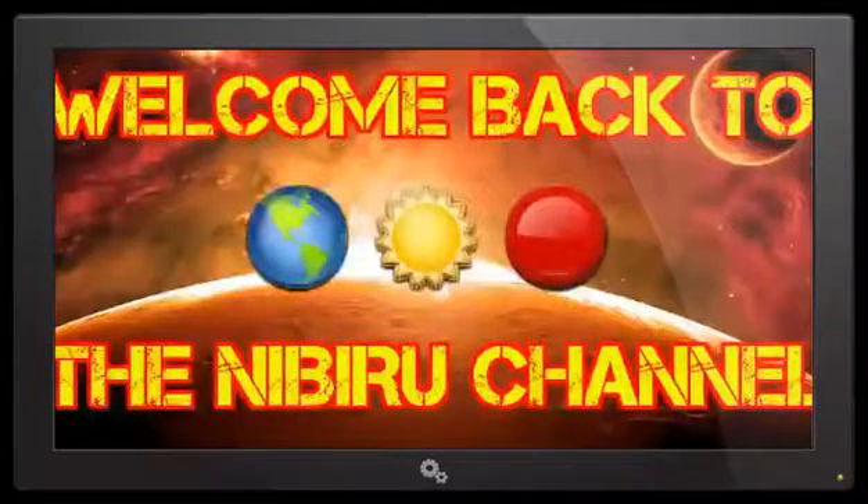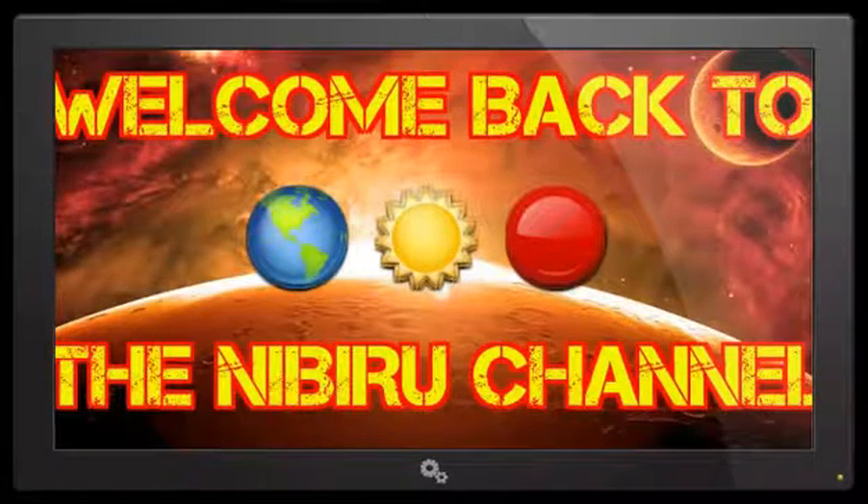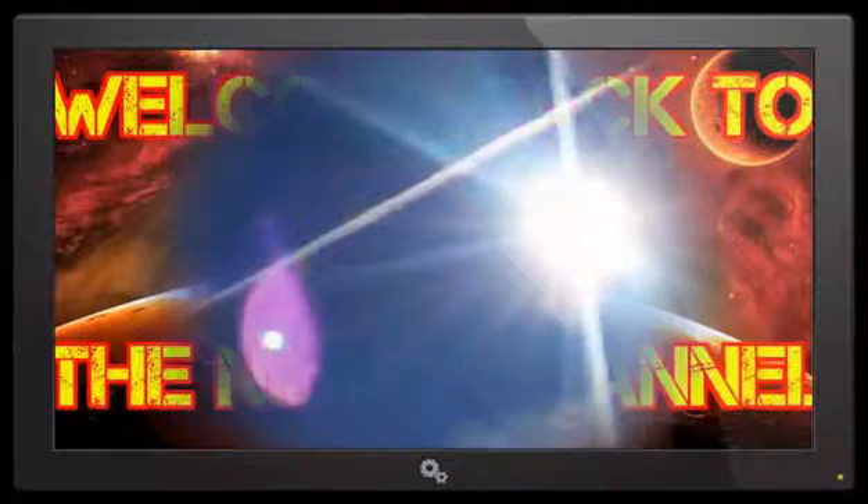Hello everybody, welcome back to the Nibiru channel. It is November 5th, 2016, and once again a very vital and informative video for you today. They are chemtrailing the skies all over the world, and the reason for this supposed geoengineering is to cover up this red planet. This video footage was taken this morning at approximately 9 a.m. on the east coast of the United States.